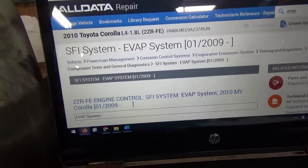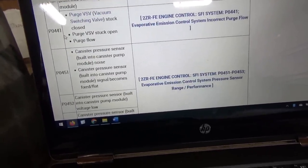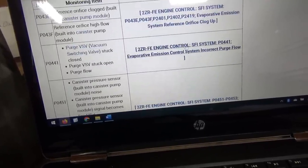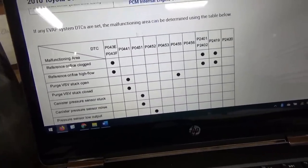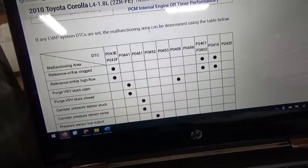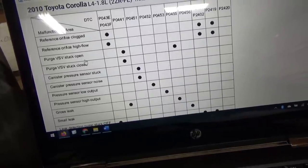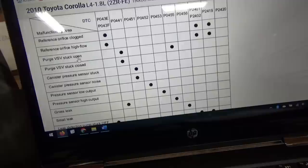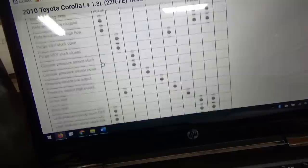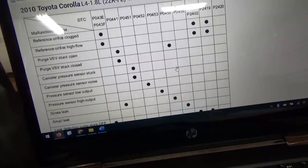Sounds really fun. Let's look up some OEM service info. On AllData we have very good information on this EVAP system. Related DTCs: we have the P0441 and the P0455 gross leak. Incorrect purge flow is the P0441. Now this is interesting - there is a chart. If any EVAP system DTCs are set, malfunction area can be determined using the table. If we look at where both P0441 and P0455 appear on the same line, we get purge VSV stuck open - that could cause it - or a gross leak, which could definitely cause it if there's an actual leak in the system.